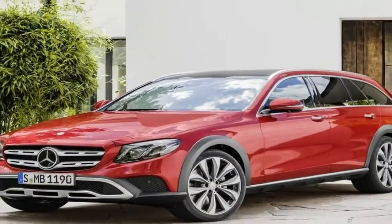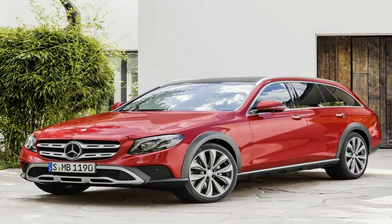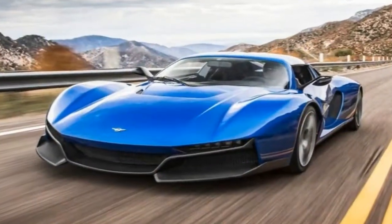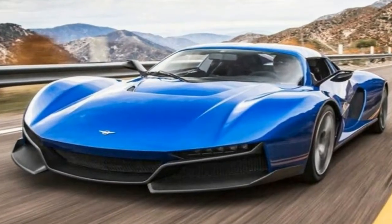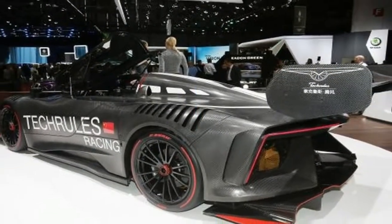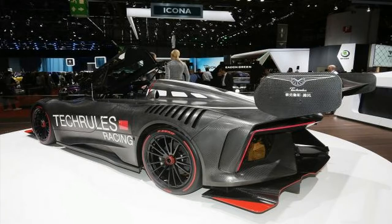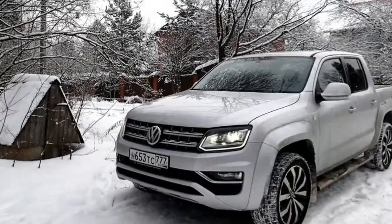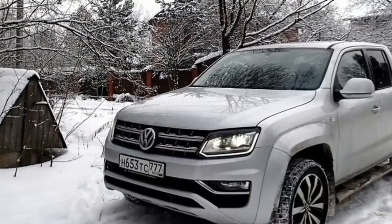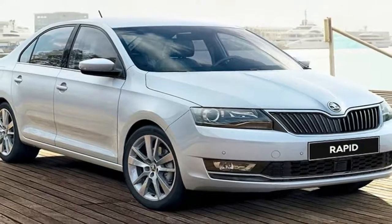Tech Rules has opted for a carbon fiber monocoque chassis, much like the best supercars on sale today, with the cockpit featuring just the one seat. For the safety of the driver, the cockpit is fitted with a dramatic sounding canopy ejection system, which activates in the event of a crash and automatically opens the roof for a swift escape. The use of exotic materials doesn't stop with the chassis either, as the high-performance hybrid comes with carbon ceramic brakes as standard.